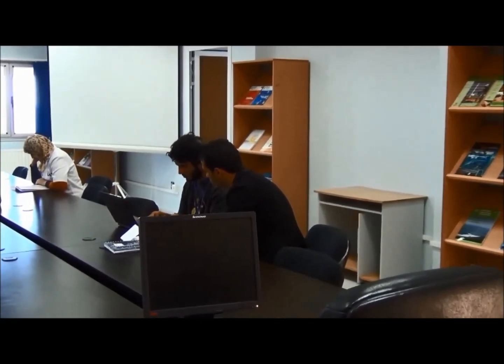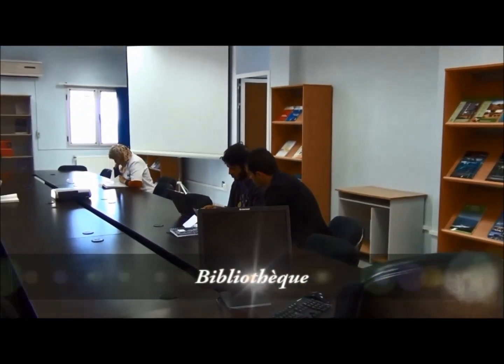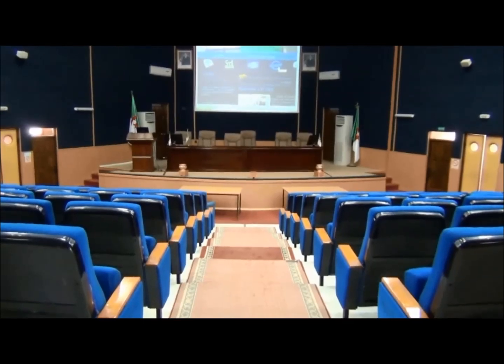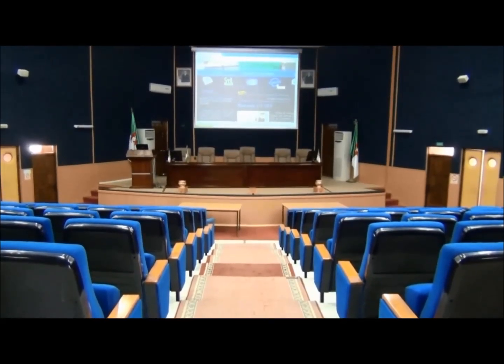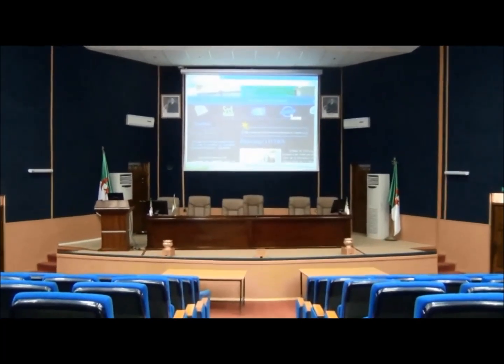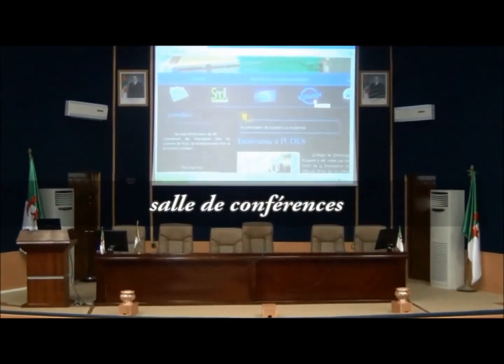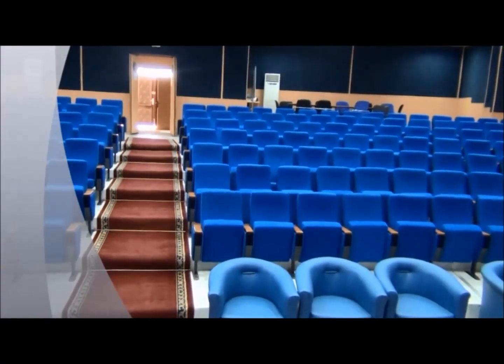The unit is widely open to national and international cooperation projects and the reception of students as part of their graduation or post-graduation training in the field of renewable energy. It also welcomes scientific visitors. In addition to research and development, UDES works in cooperation with universities and industrial partners in many projects of common interest.